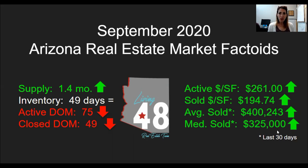Of course everybody wants to know what's going on in the Arizona real estate market, so let's start by going over the factoids. This is the screen that you should have in front of you. First thing you're going to see is our supply has actually gone up. Last month our supply was 1.2 months, and it went up 0.2, which is not much — so pretty much our supply has remained level.